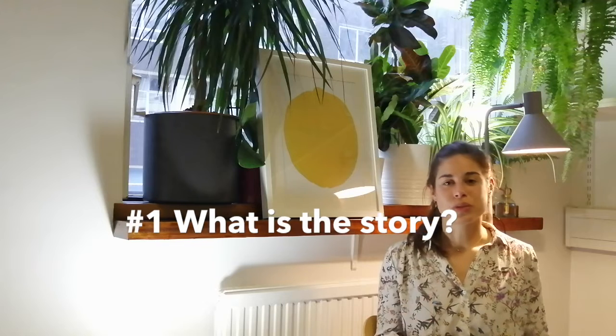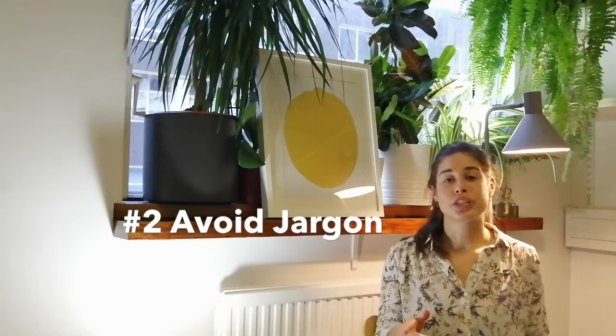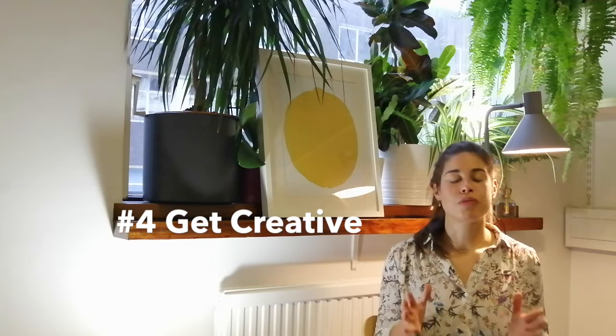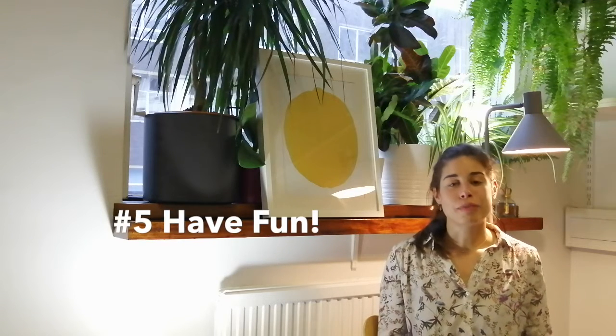So in summary, here are my top five tips: number one, what is the story? Number two, avoid jargon. Number three, less is more. Number four, get creative. And number five, have fun. Good luck — I can't wait to see all of your posters.